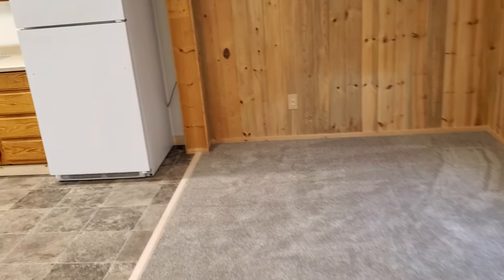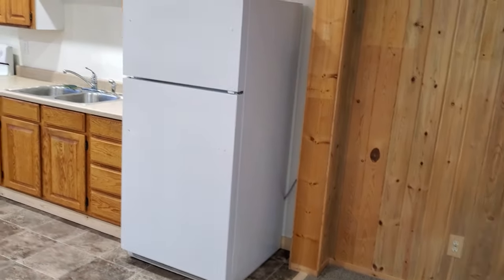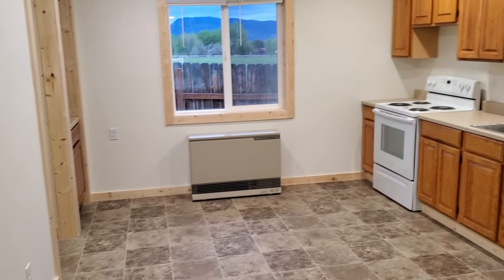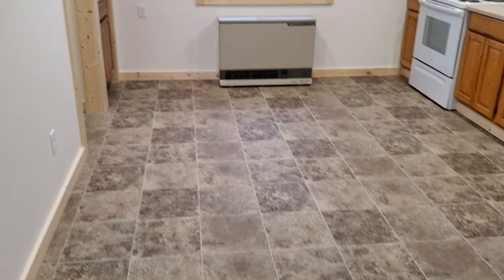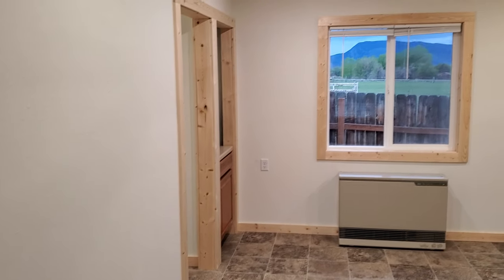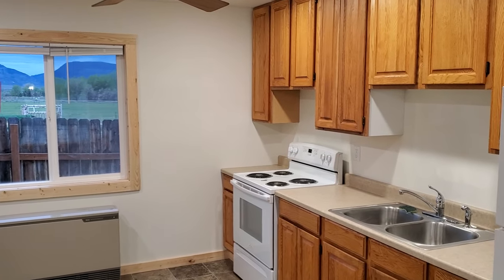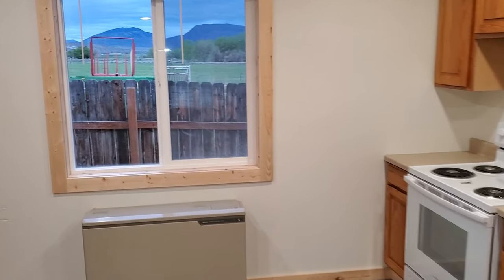On this end we have a nice large kitchen and dining room. Fridge and stove are included, also new. All new flooring, lots of new trim — everything smells like fresh carpet and cedar, or sorry, pine.